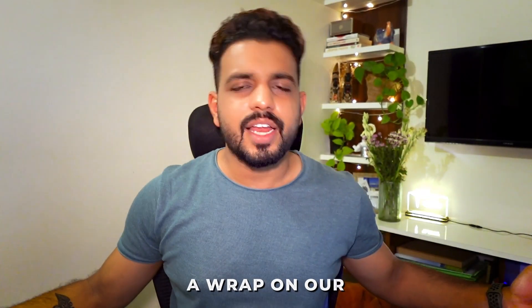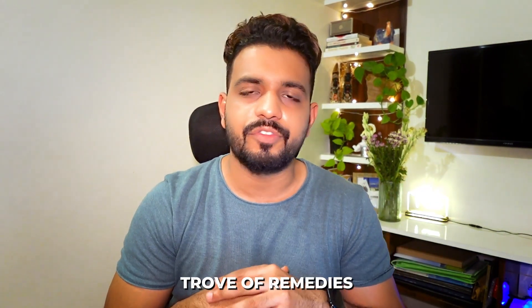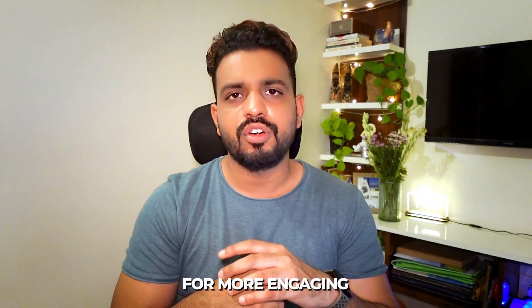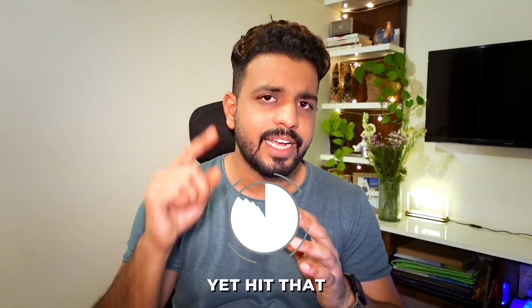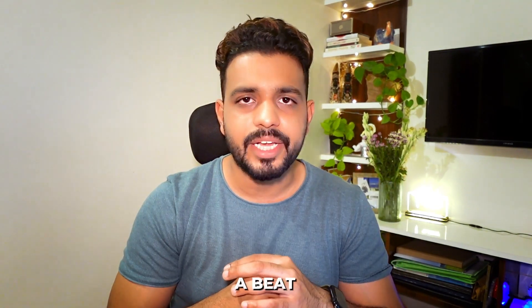That's a wrap on part 2 of the dry eye series. We've explored a treasure trove of remedies — both medical and natural — to combat dry eyes. Stay tuned for more engaging content. If you haven't hit that like button yet, please do, subscribe to the channel, and push the notification bell so you never miss a beat. Until next time, keep your eyes healthy and happy!